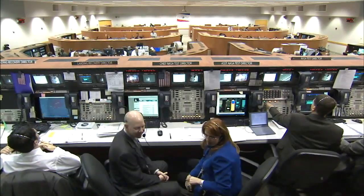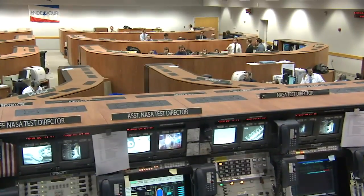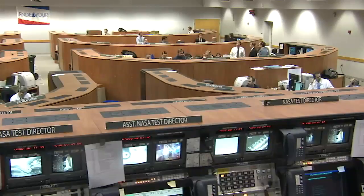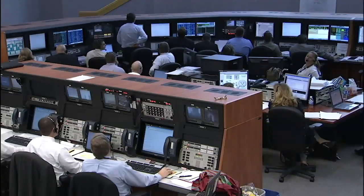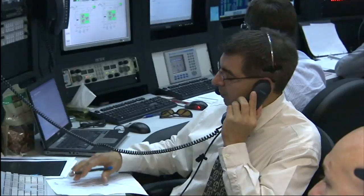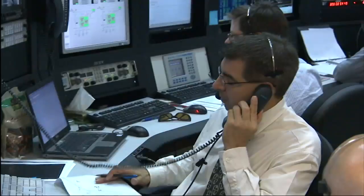In the back of the firing room, facing the two-story window looking out at the pads, are a series of horseshoe-shaped cabinets. System specialists sit there. They have a deep knowledge of the inner workings of the Space Shuttle. When a problem crops up, they are the ones who would bring it to the attention of the people in the front of the room. The specialists also would be called on to come up with solutions to allow a safe liftoff and present them to the launch team.